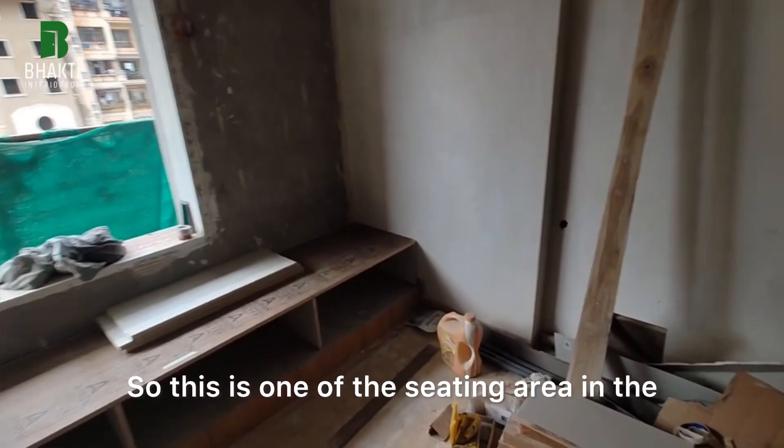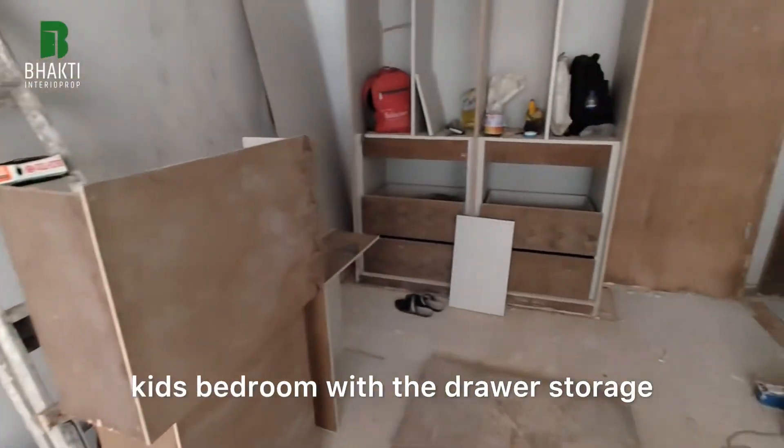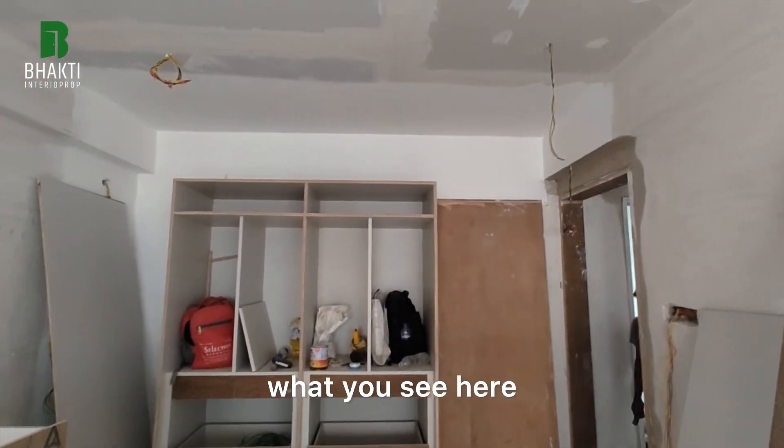This is one of the seating areas in the kids bedroom, with the drawer storage and the wardrobe detailing what you see here.